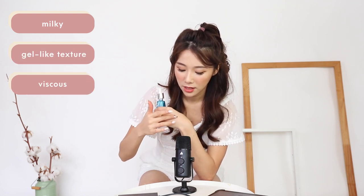This one from Vichy is actually really nice. The texture is quite milky — I would say it's like a gel-like texture. It's quite viscous, so it also adds hydration to your skin. It actually doesn't smell that great — if you smell it, you'll know what I mean. But the properties and effectiveness of it are really good. After using it, I do really feel that my skin has gotten a lot stronger than it used to be. It's now a lot less inflamed, a lot less red and angry.